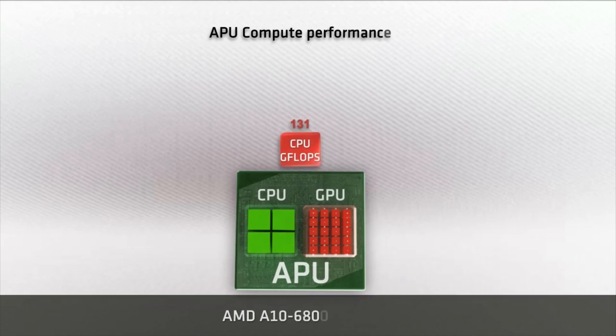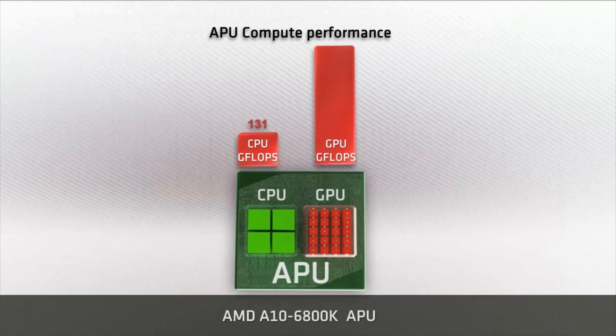GPU compute capabilities are much greater than those of the CPU. For example, the GPU in an AMD A-series APU has almost five times more gigaflops than the CPU, but at this moment it's hard for developers to extract all that performance to accelerate their apps.